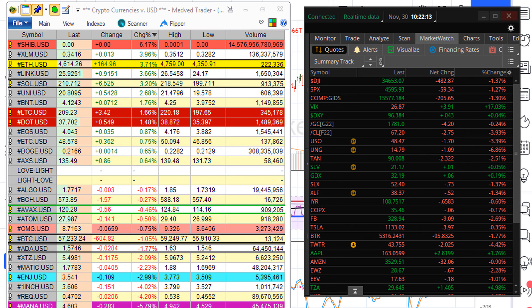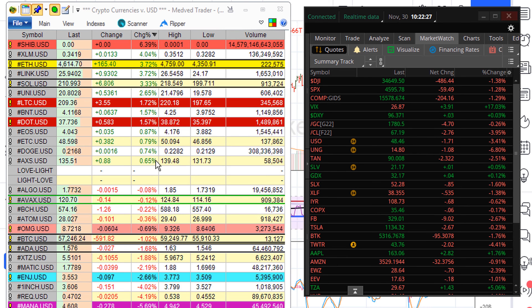Welcome. I am Eric with Mwatha.com and I greet you beloved in the love and in the light of the one infinite creator. This is the last trading session for November 2021.